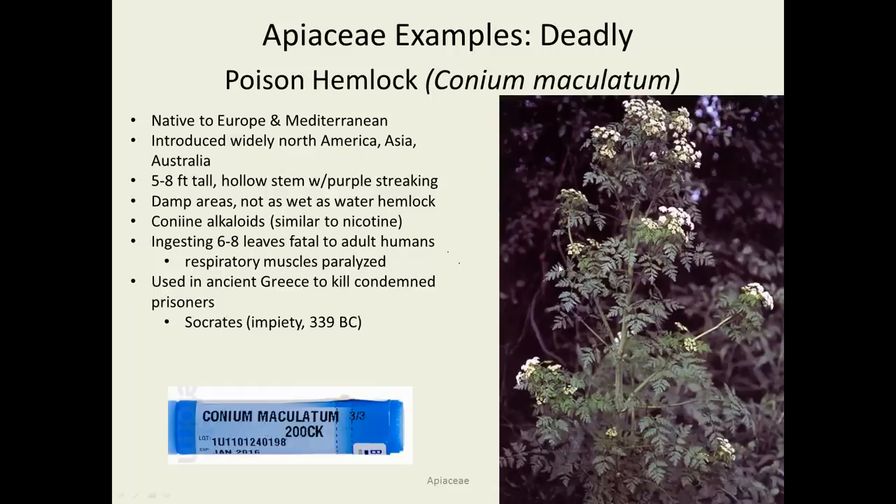Similarly, poison hemlock is a non-native member of the Apiaceae that's been introduced and is now very common, growing routinely in parks and wet places in Des Moines. This is the same hemlock that Socrates was forced to drink when convicted of impiety before the current era. Just a few leaves is enough to kill a human — it works by paralyzing your respiratory muscles so you slowly quit breathing. Paradoxically, it is sold by different homeopathic and herbal companies as purified Conium maculatum, though people haven't been dying from those products, suggesting they don't actually contain it.